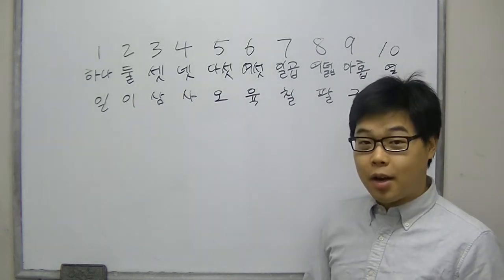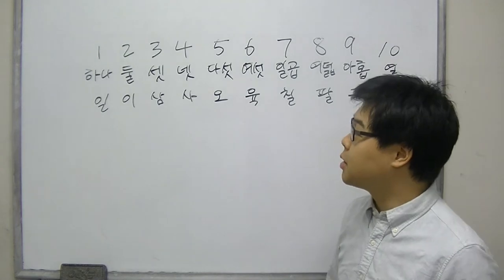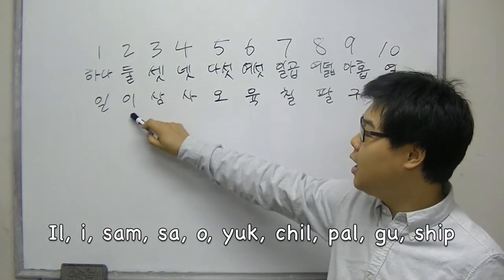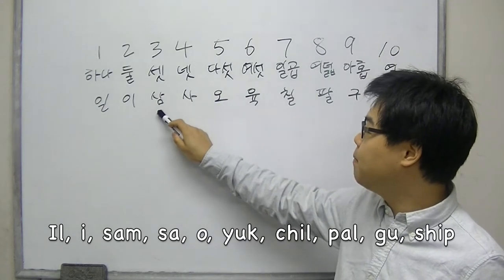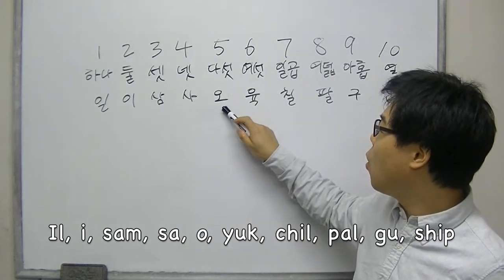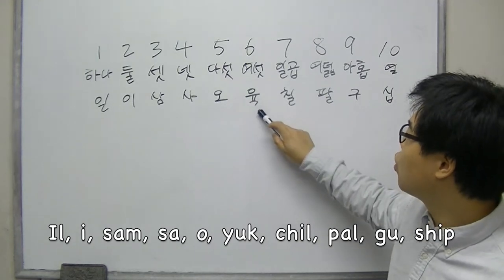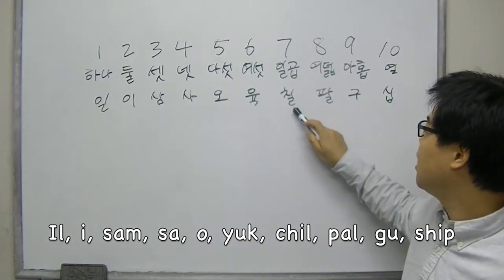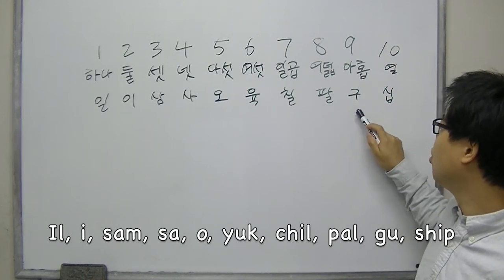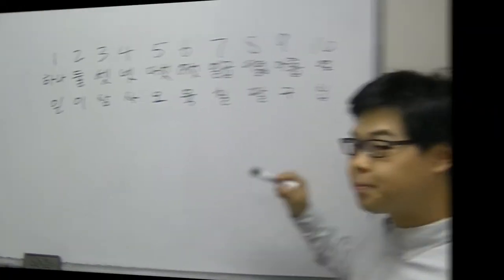Let's use Sino-Korean to count the numbers. 1, 2, 3, 4, 5, 6, 7, 8, 9, 10.